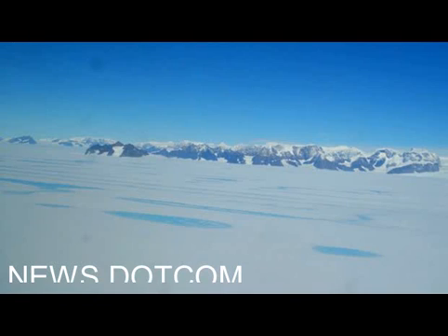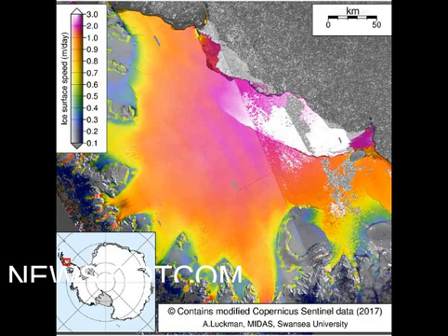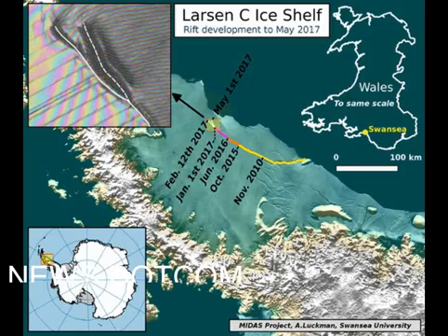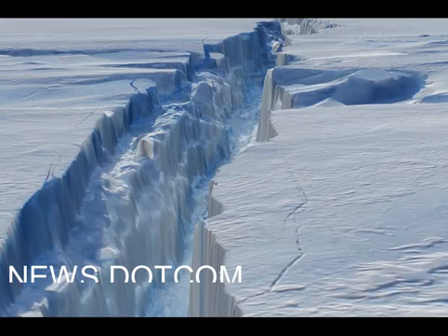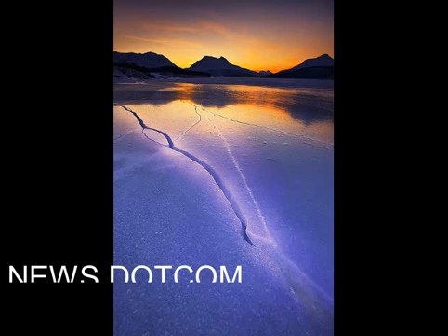Professor Luckman explained: "I think what all this means is that the gradual and persistent opening of the rift has put a lot of strain onto this ice. But because the rift tip was in this area of basically softer ice that is very difficult to fracture, the stresses have been transferred elsewhere and something has given — that is, it has fractured in some of the ice that is more vulnerable to breaking, which happens to be about 10 km further back than the current rift tip."